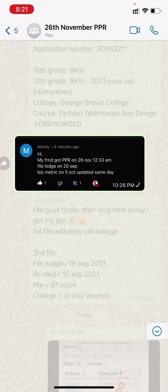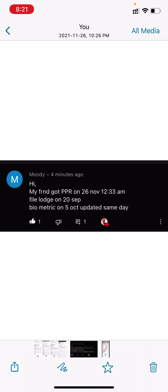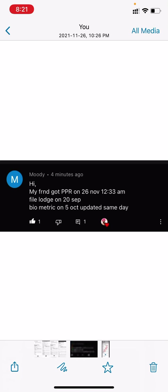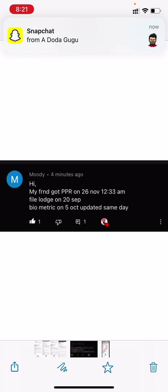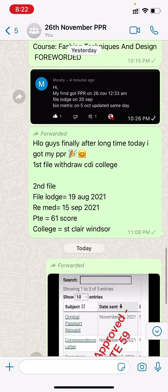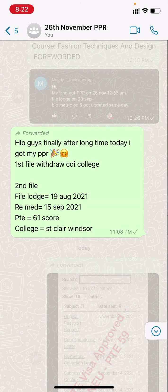Next, a friend's PPR received 26th November. The friend's PPR came at 12:33 a.m. File was launched 20th September, biometric done 5th October and updated same day.